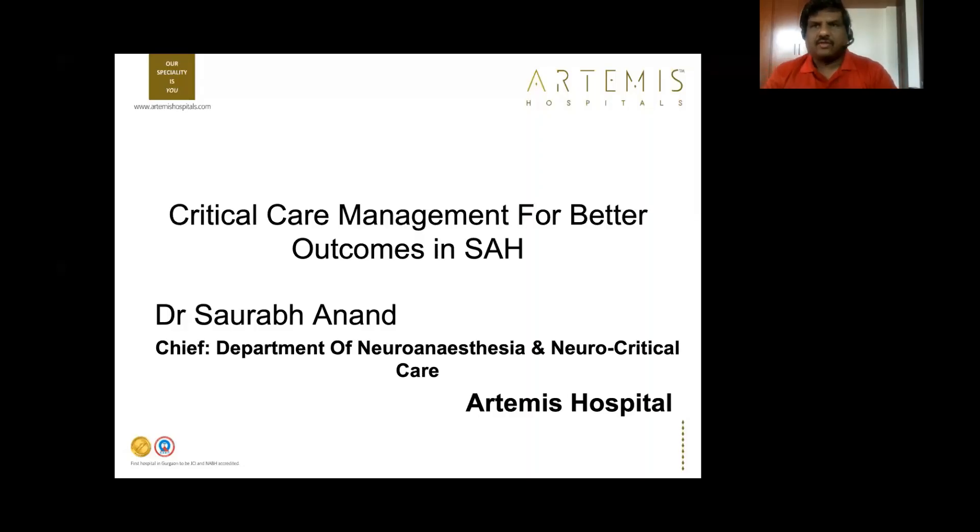Good morning all, welcome to the second class in this series on neurocritical care. Today's class will be on critical care management for better outcomes in patients with subarachnoid hemorrhage. Kindly keep your mic muted when you join, and you can ask questions in the chat box — we will discuss those in detail at the end.